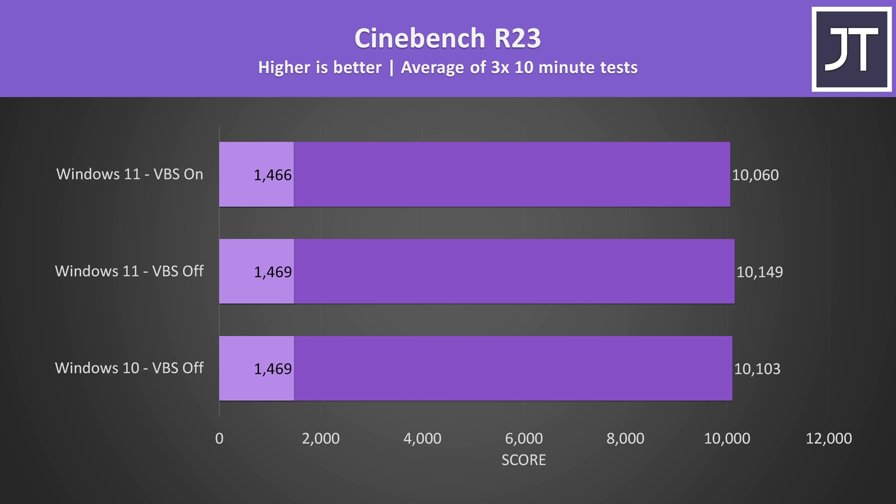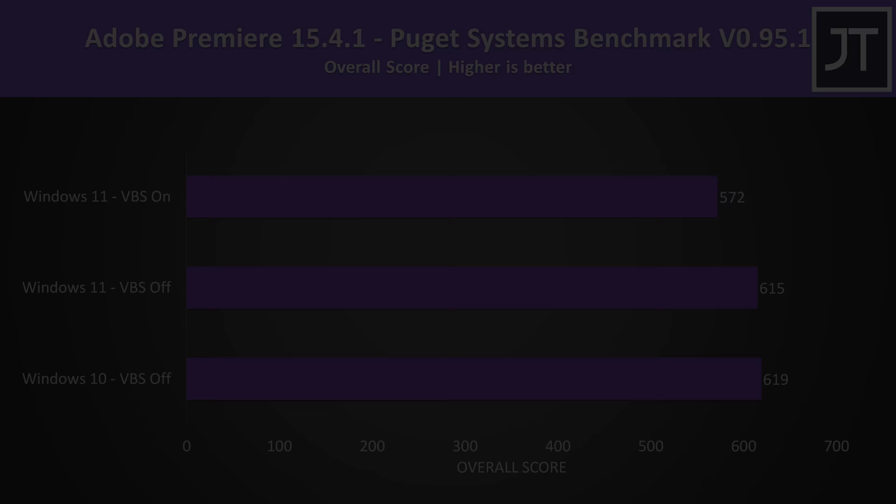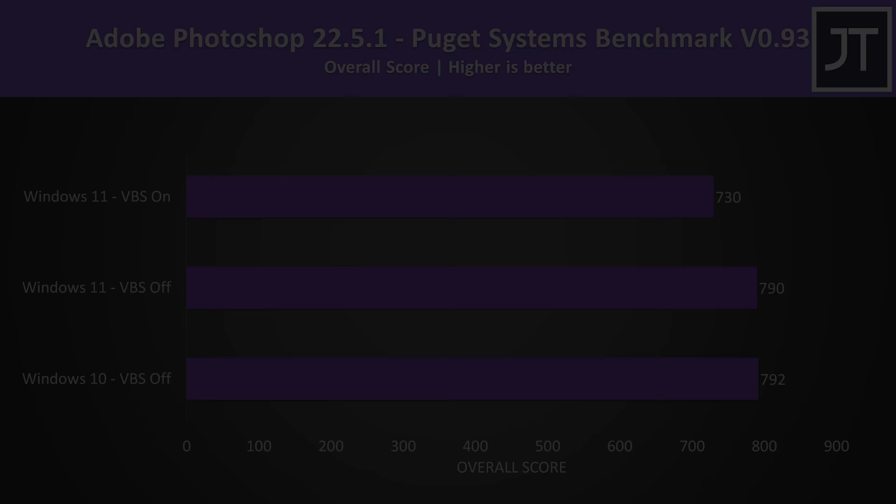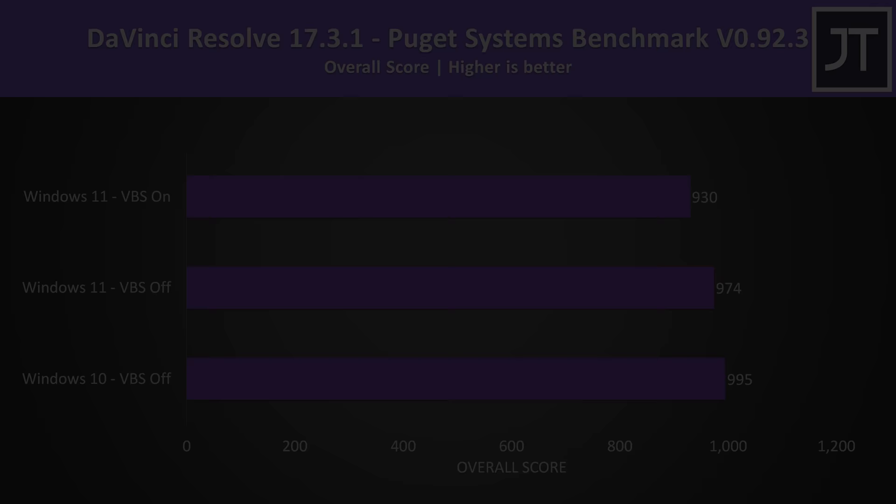So what about performance outside of games? I've got some Cinebench results to get an idea of whether processor performance is affected. Cinebench scores generally don't care too much about memory, and given we're changing a setting that deals with memory integrity, it's not too surprising that we're not seeing any significant difference — technically the VBS on result was the lowest, but at just 43 points below the Windows 10 result it means Windows 10 is only scoring 0.4% higher, well within margin of error. Adobe Premiere was tested with the Puget Systems benchmark: Windows 10 had the best score, Windows 11 with VBS off was slightly lower but within margin of error, however VBS on was notably lower. It's a similar deal in Adobe Photoshop and DaVinci Resolve — pretty much the same scores between Windows 10 and 11 with VBS off, while VBS on in Windows 11 was lower.